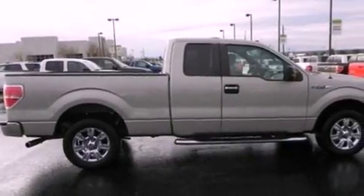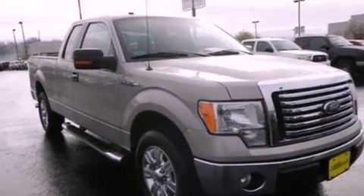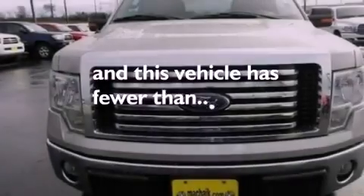Additional features include 12-volt power outlets, an anti-lock braking system, side curtain airbags, door reinforcement beams, and this vehicle has fewer than 50,000 miles on the odometer.